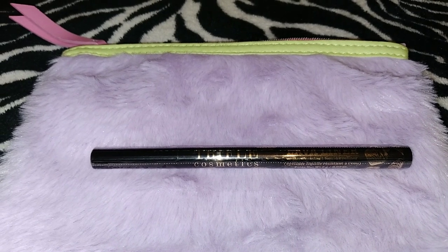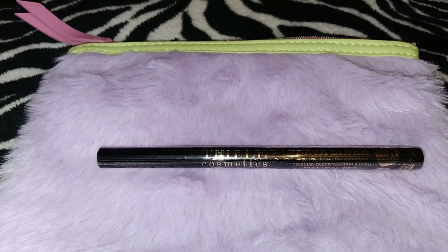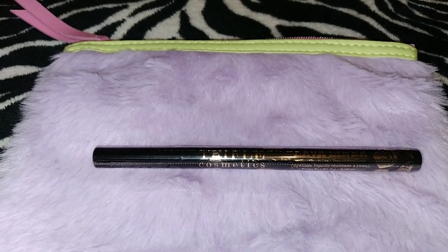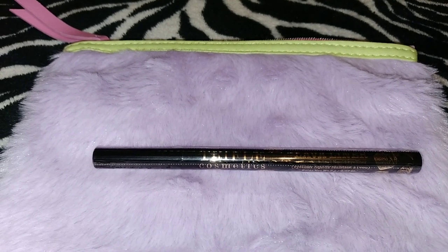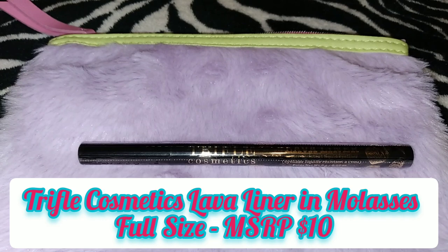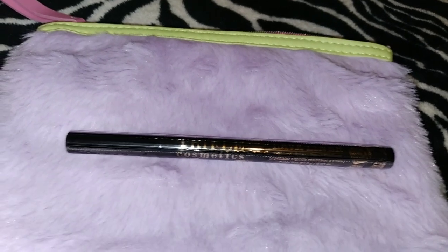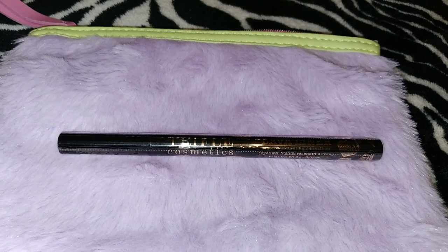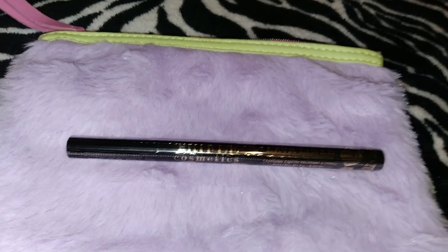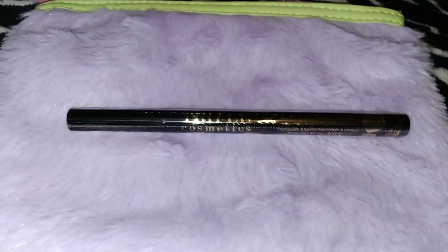The next product is the Trifle Cosmetics Lava Liner in Molasses. The perfect winged eyeliner and cat-eye looks are now at your fingertips — the ultra-pointy precision tip makes it a cinch to align and define your eyes, plus a fast-drying jet-black ink stays on for all-day wear that's water and fuss proof. The tip is for a thicker, bolder line, gently apply more pressure. This is a full-size product and the MSRP is $10. I absolutely love getting eyeliner — I use it regularly, whether it's liquid liner or retractable, and I'm obsessed with black eyeliner.